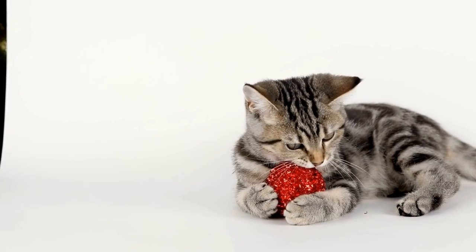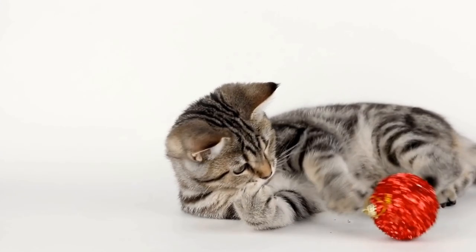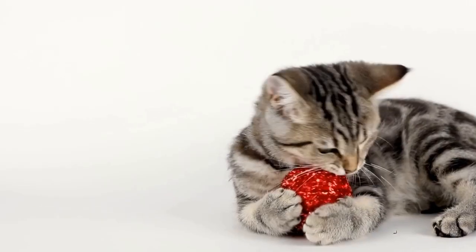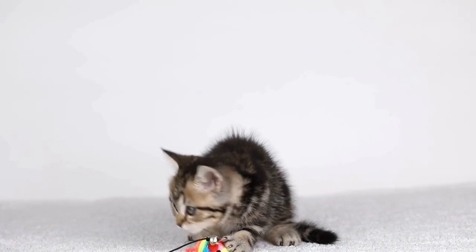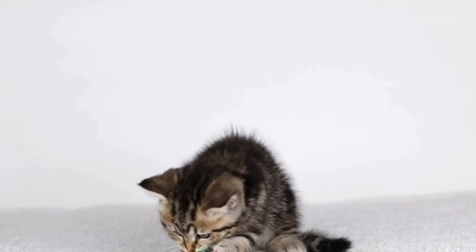In recent years, the British Shorthair breed has gained even more popularity, thanks in part to its appearance in movies and television shows. The iconic character Puss in Boots from the Shrek franchise has contributed to the breed's widespread recognition and admiration among cat lovers.